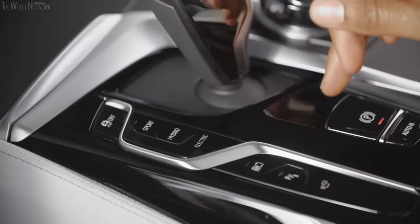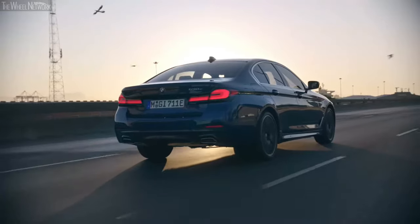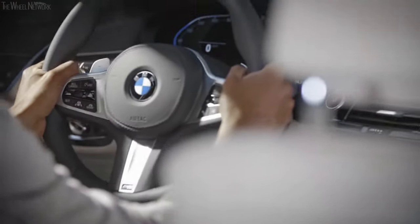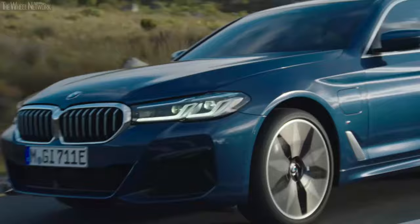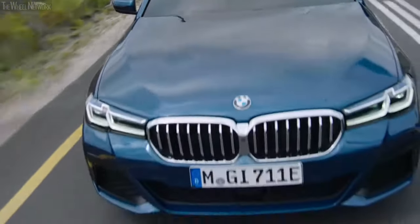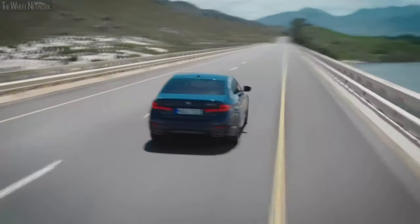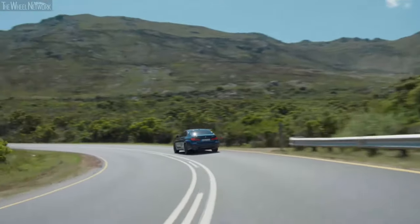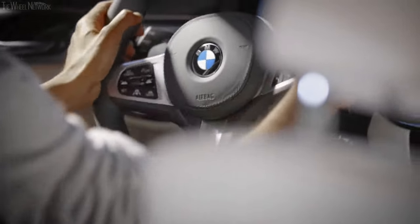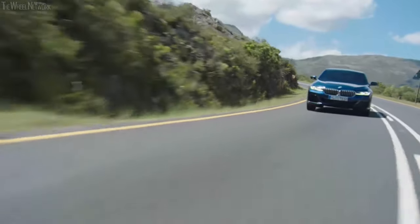The sedan here is a 530e and the Touring a 530e xDrive. Both are powered by a BMW 2-liter 4-cylinder petrol engine with TwinPower Turbo technology and a highly efficient eDrive electric motor integrated in the 8-speed Steptronic transmission. The 530e sedan and the 530e xDrive Touring come with a maximum torque of 420 Nm and a maximum power of 215 kW, including a possible 30 kW from the Extra Boost. The Extra Boost is available for 10 seconds and can be activated by pushing the Sport Mode button twice, also available for a kickdown maneuver or in the MS switch position on the gearshift lever — meaning both models can accelerate from 0 to 100 km/h in around 6 seconds.